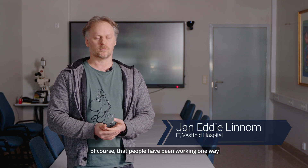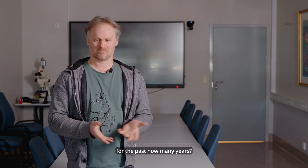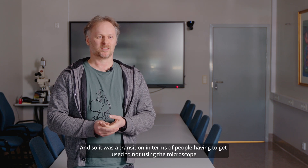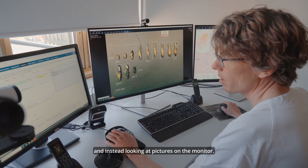Part of the challenge of transitioning was of course the people who have been working one way for the past many years. So it was a transition in terms of people having to get used to not using the microscope and instead get used to looking at pictures on the monitor.